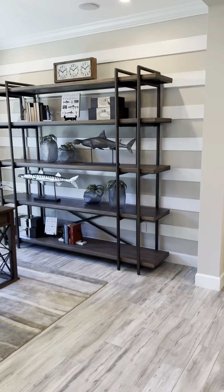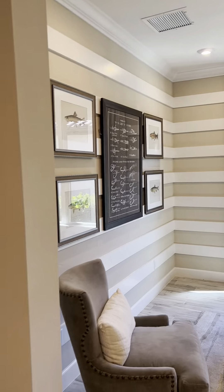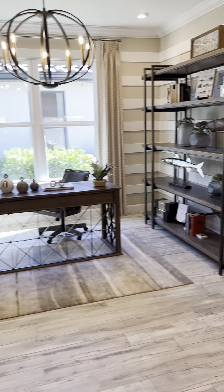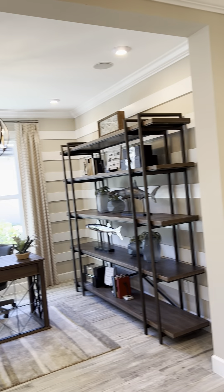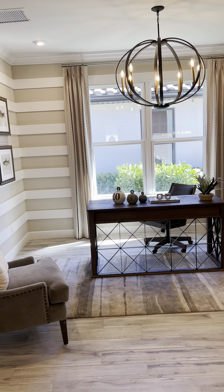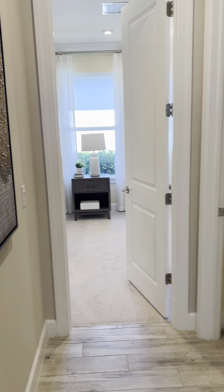We never have enough storage — we're always looking for storage. So this is like a flex room here; they have it as a den. You could easily add a little more wall and some French doors, or you could leave it open like this, or you could turn it into a bedroom. It's a huge room so you could use it for a lot of different things.